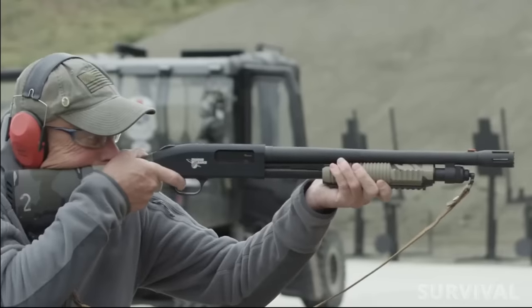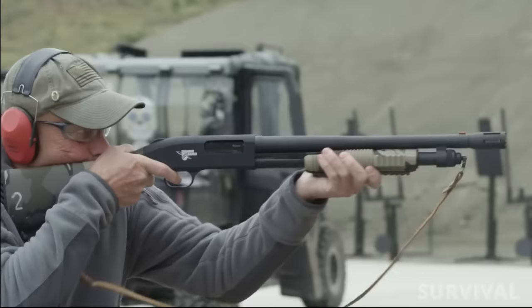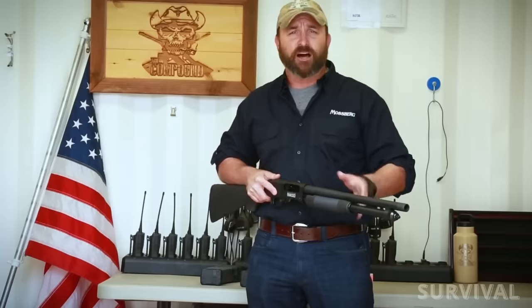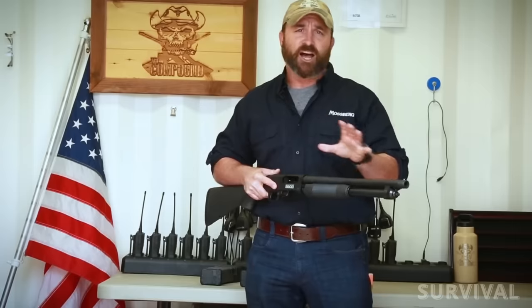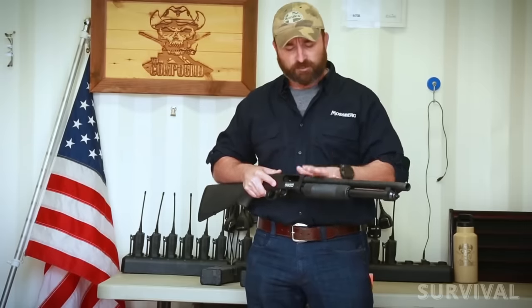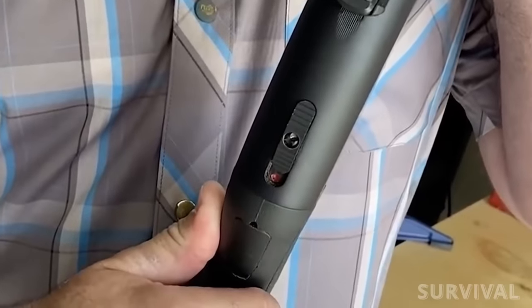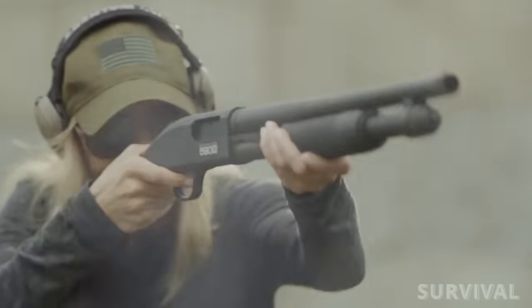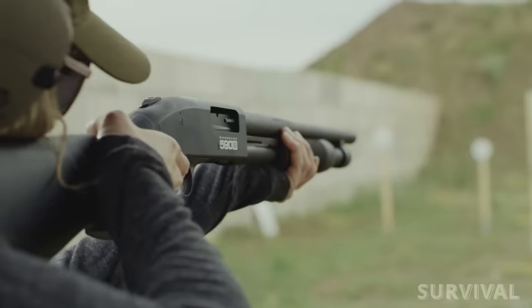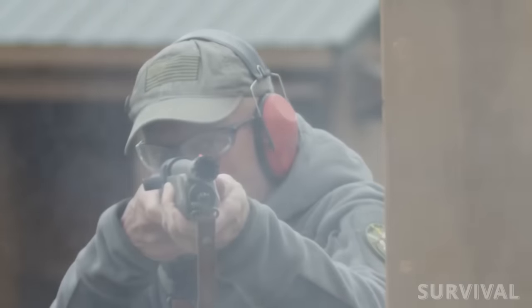Moreover, the Mossberg 590 boasts extensive aftermarket support, allowing you to customize it with different stocks and barrels according to your preferences. The Mossberg 500 and 590 series are an American staple, rivaling the longevity and reliability of the 870. One notable advantage of the 590 over the 870 lies in its full ambidextrous design, featuring a safety positioned atop the receiver rather than the cross-bolt configuration of the 870. For those seeking a dependable American-made shotgun and not concerned about a little extra weight, the Mossberg 590 is highly recommended.